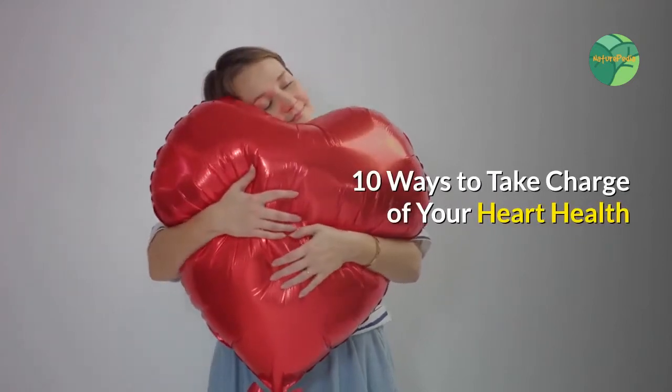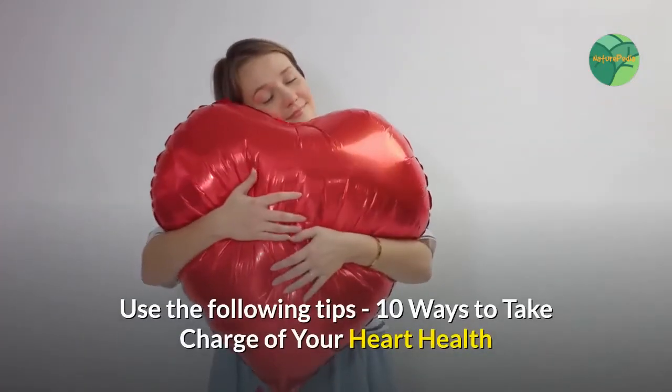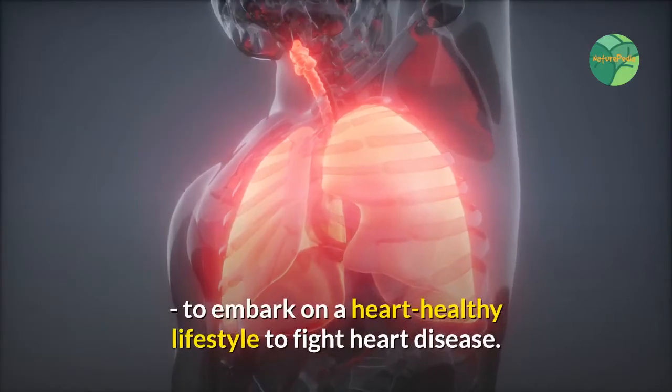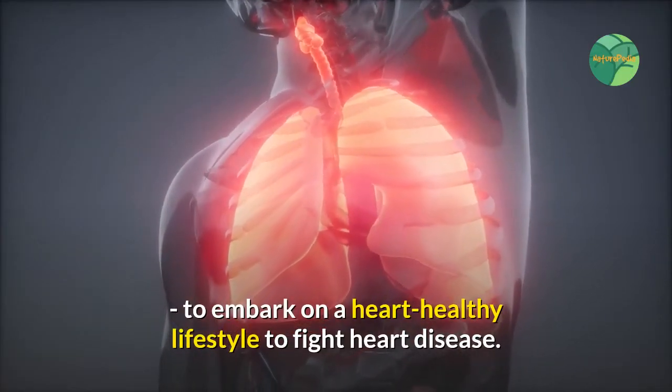10 Ways to Take Charge of Your Heart Health. Use the following tips to embark on a heart-healthy lifestyle to fight heart disease.